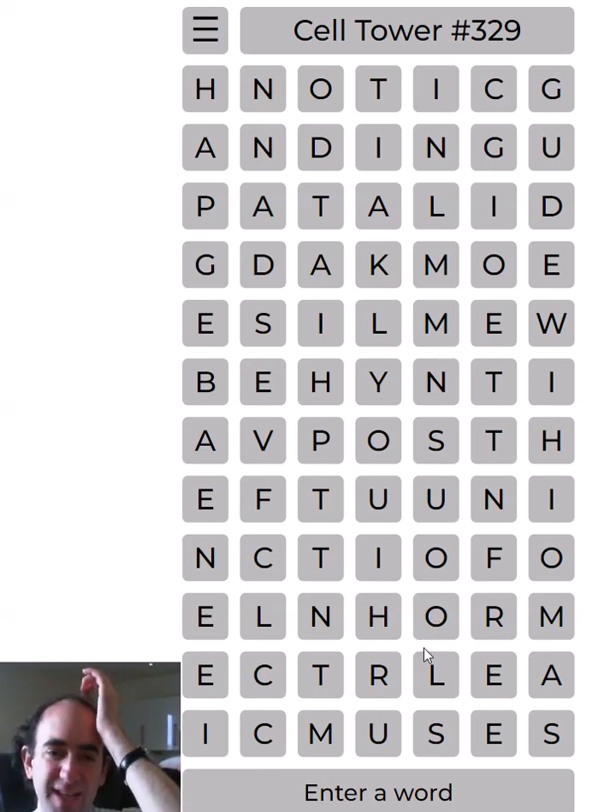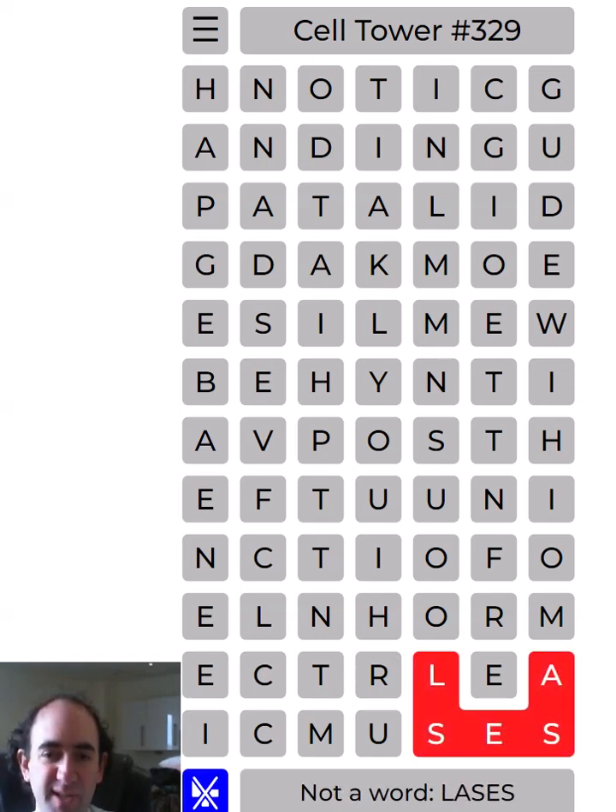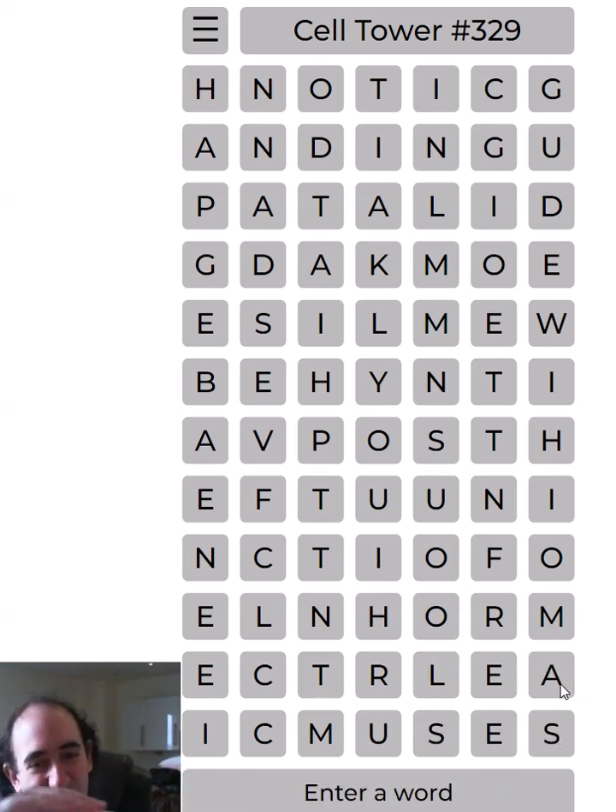The idea is we've got this grid of letters, and we have to divide it into shapes that spell out words. Within each shape, you read left to right, top to bottom. So for example, if we spell that, it would spell LA across the top and then SES along the bottom, which obviously is not a word - so that's not part of the solution. But that's an example of how you read left to right, top to bottom, even if there are gaps.